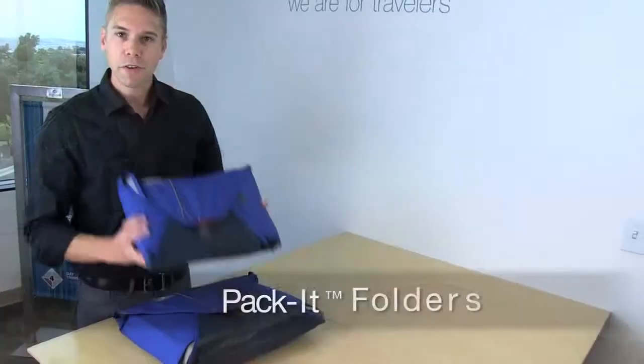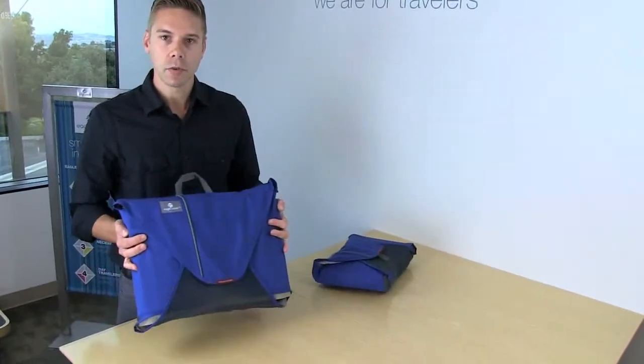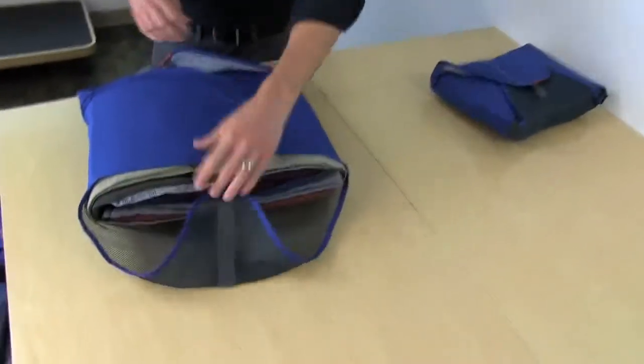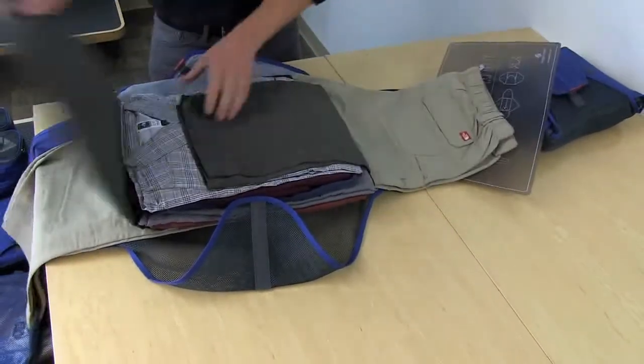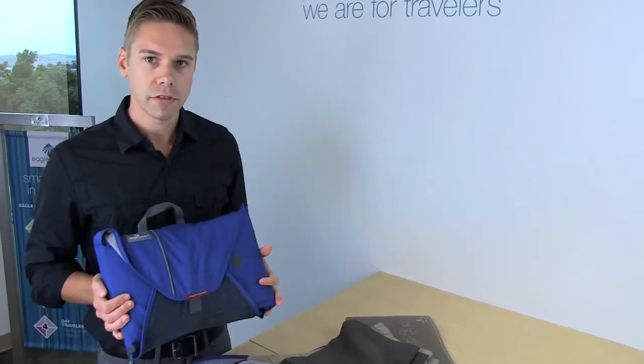The 15-inch folder fits up to 7 items and the 18-inch folder fits up to 12. Both of these are sized to fit in carry-on luggage. In the 18-inch folder, I have a few pairs of pants, some collared shirts, and a few sweaters. In the 15-inch folder, I have a few more collared shirts and a couple sweaters.